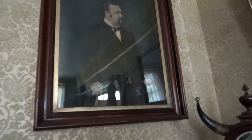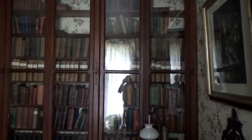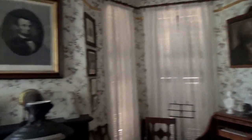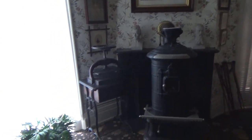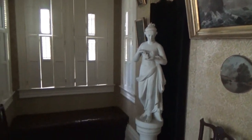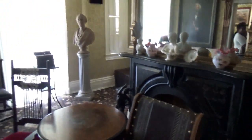So this right here is a music room. Frederick Douglass really loved music. And this picture right here is an interpretation of John Brown.